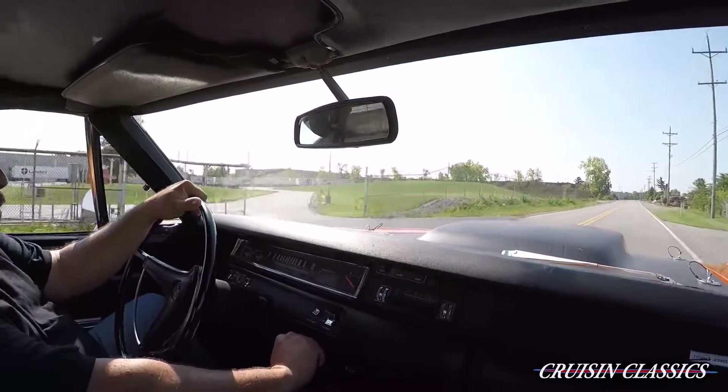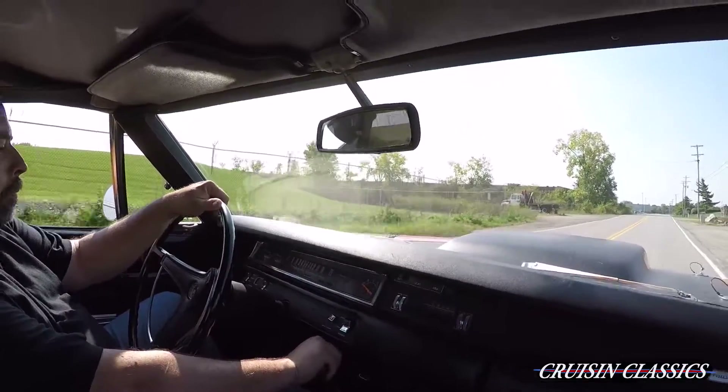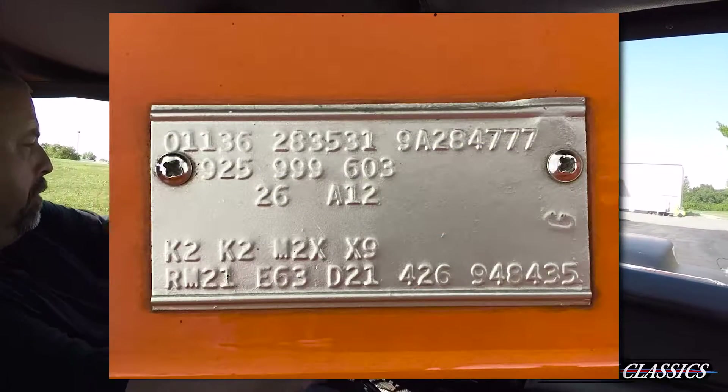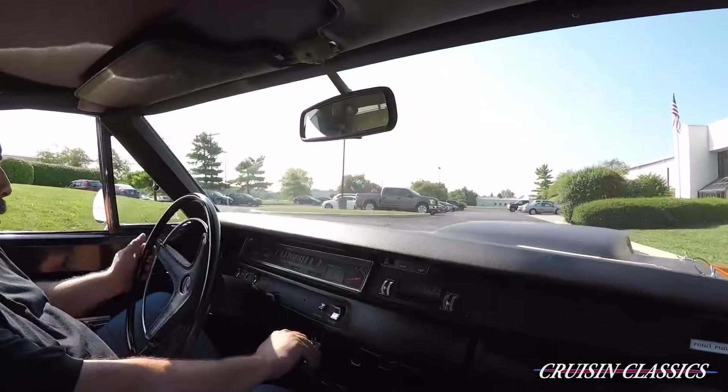This engine has the original camshaft in it — everything is original. The car has the original fender tag. Not many options on this car; it's a pretty traditional car when it comes to an A12.